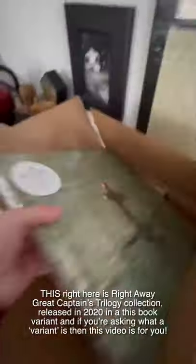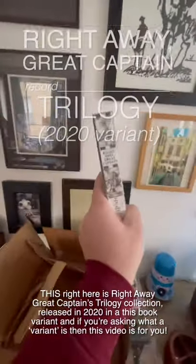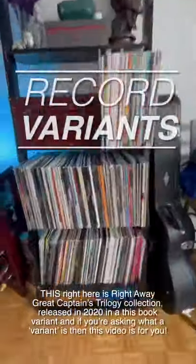It's another new record day, and I know what this one is. I'm going right upstairs and going to get right into this box. It brings up an interesting topic about record collecting. This right here is Right Away Great Captain's trilogy collection, released in 2020 in this book variant. And if you're asking what a variant is, then this video is for you.